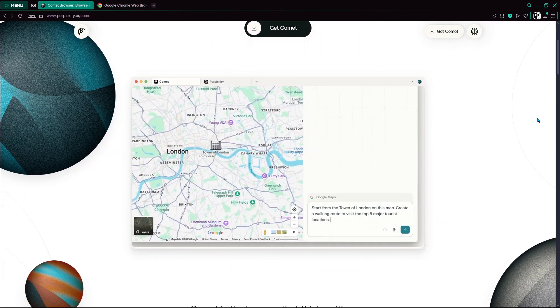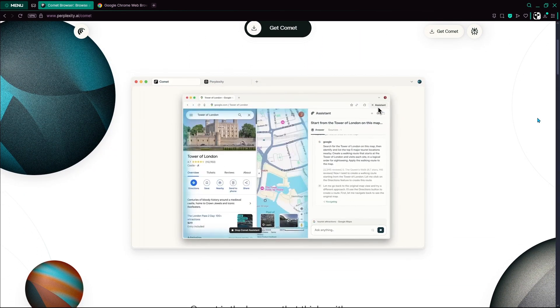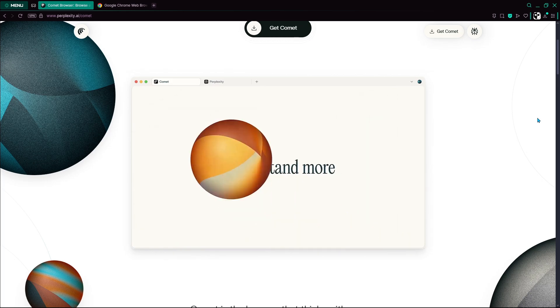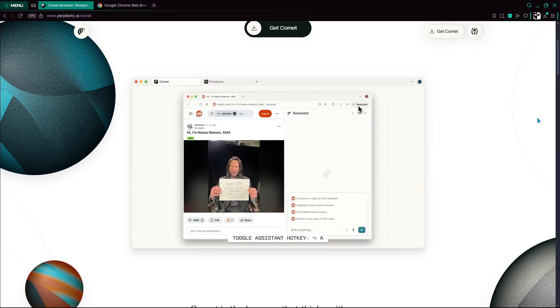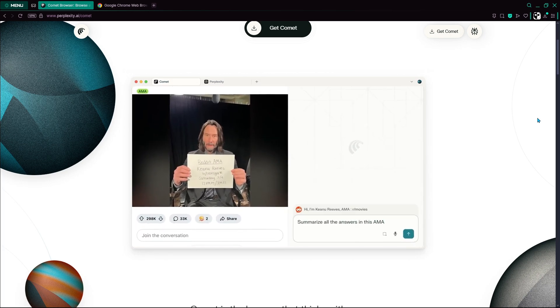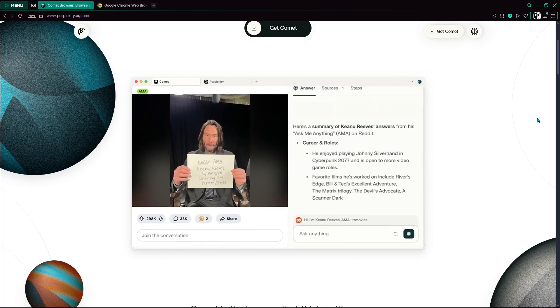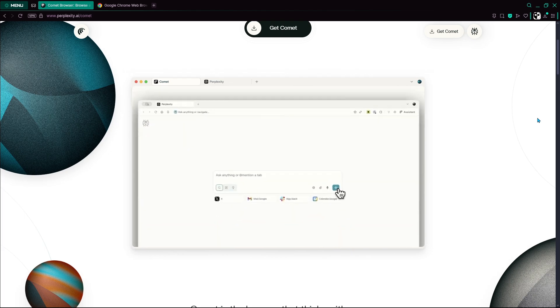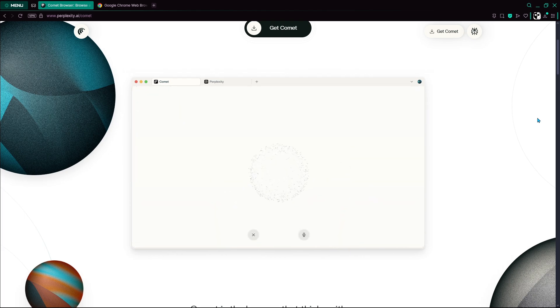Perplexity's Comet is a next-generation AI native browser that integrates a conversational AI assistant directly into the browsing experience. It features cross-tab awareness, intelligent task automation, and real-time contextual support, enabling users to summarize information, compare data, and automate workflows seamlessly.